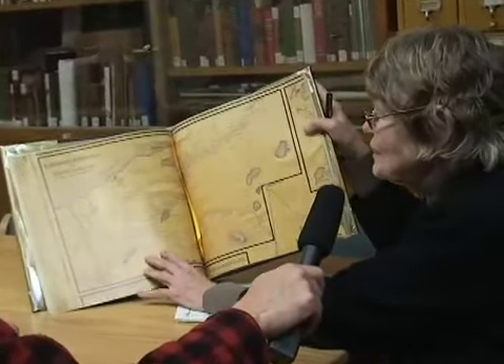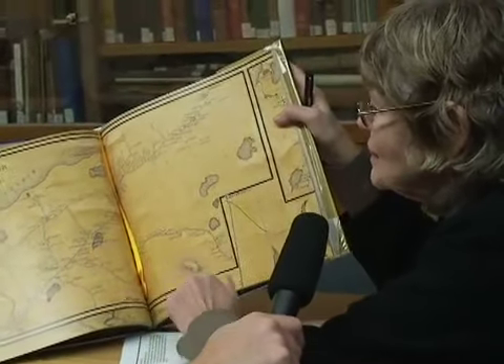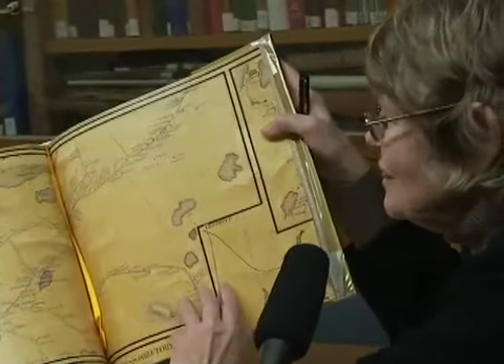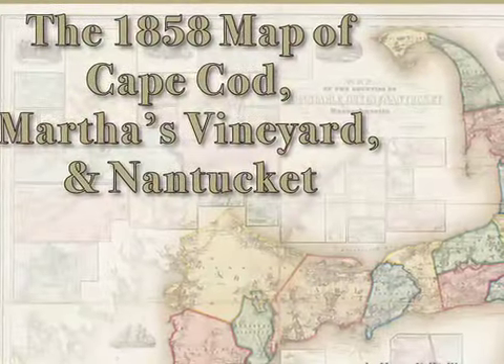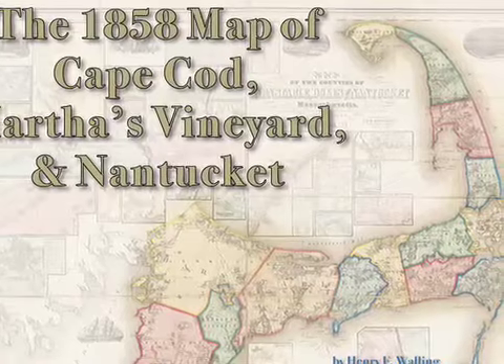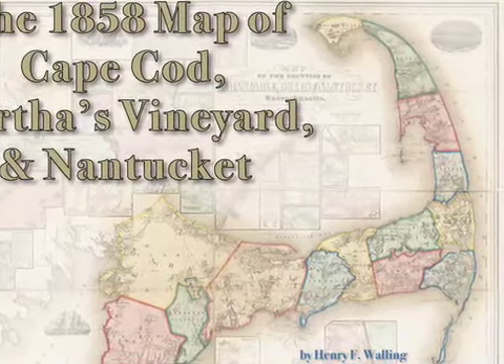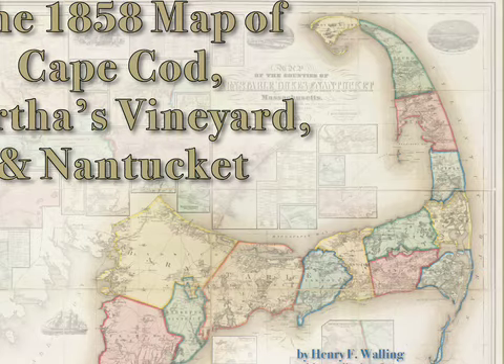Right. Not only did it exist and where was it, but who lived in that house? It's a genealogist's delight. Well, let's talk about the continuing business of this map, Mary, because this beautiful book that is before us and brand new off the presses is part of a fundraising campaign, is it not?